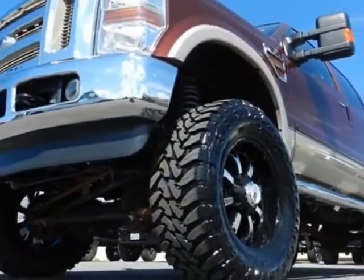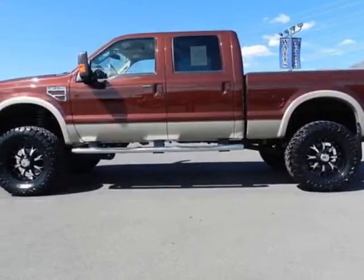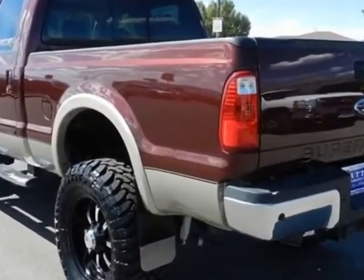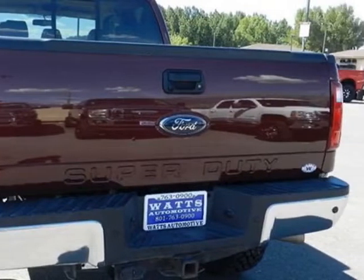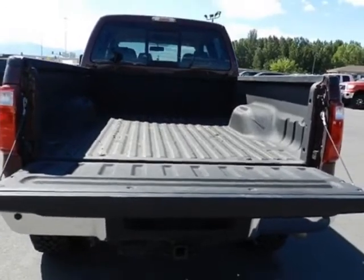The Super Duty F-350 boasts a 6.4-liter engine and has a 5-speed automatic transmission. Another great feature is that this vehicle uses diesel. Additional options for this vehicle include power driver's seat, auxiliary audio input, tow package, and driver airbag.